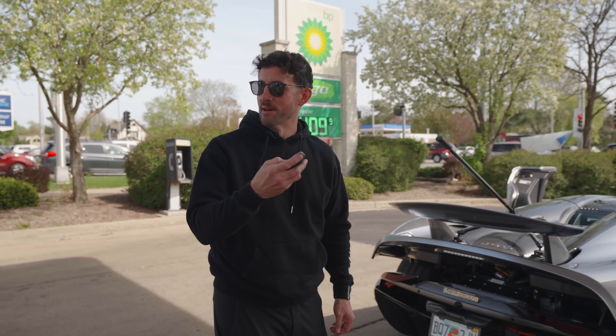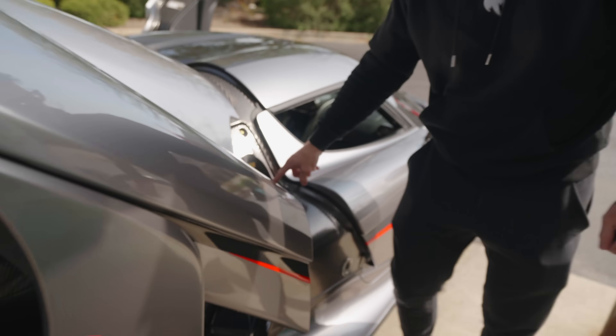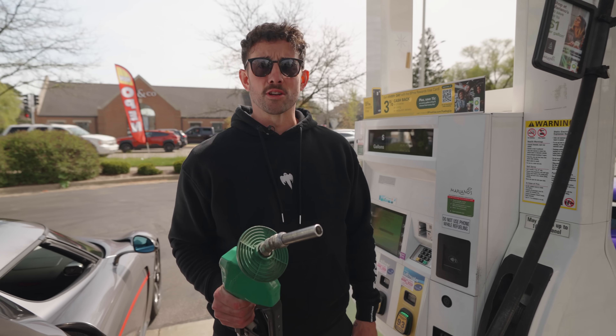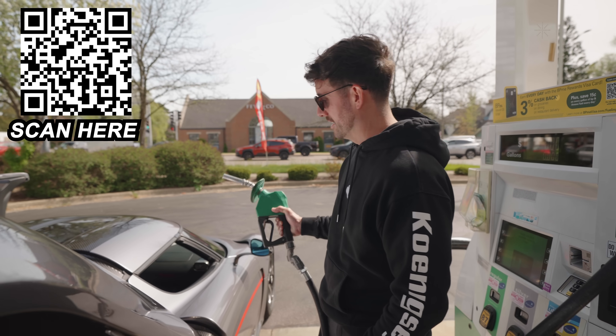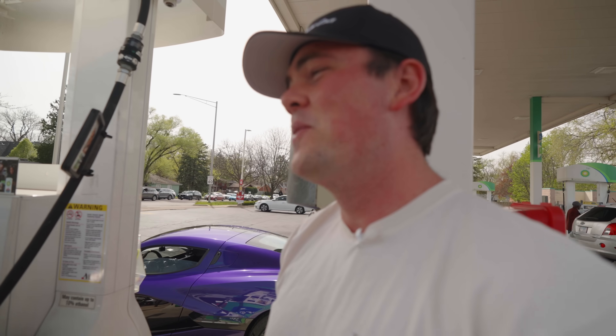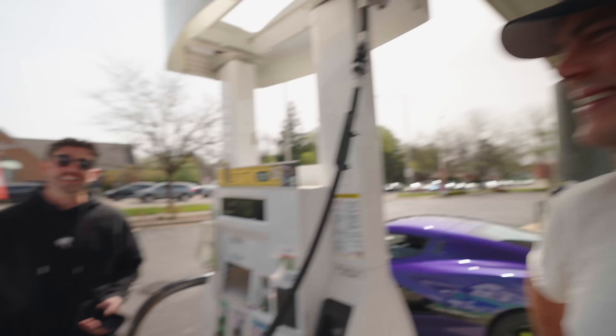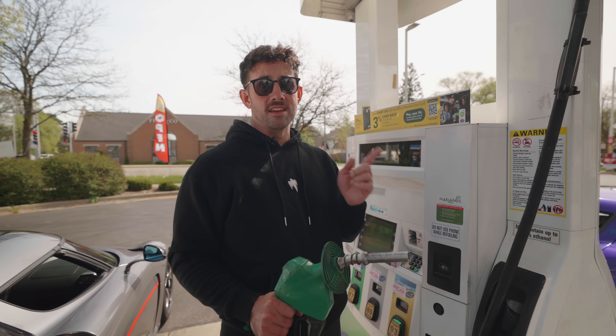When you fill this thing up with gas you have to open up the whole body panel to access the fuel cap right there. Frequent Upside users earn an average of $340 a year. Click on the link in the description, download Upside, use my promo code Hamilton, and get an extra $0.25 off on every gallon on your first tank of gas. I just spilled gas on my carbon fiber — but that $0.38 cash back makes it a little less painful. After you download the app, claim an offer, pay as usual with a credit or debit card, follow the steps in the app, and get paid.